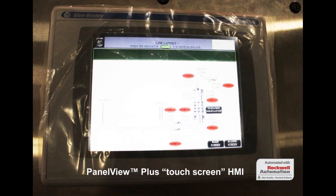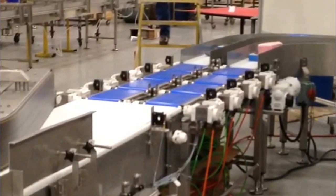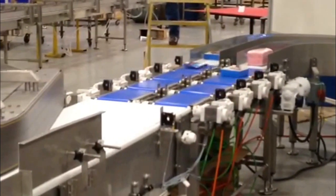Line-mounted devices are NEMA 4X, including a pedestal-mounted PanelView Plus HMI, epoxy-coated servo motors with stainless steel servo rated gearboxes, photo eyes, local motor disconnects, and stainless steel terminal boxes.